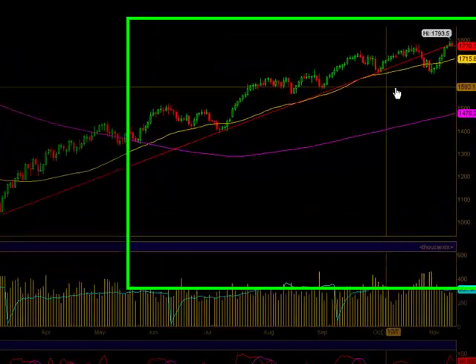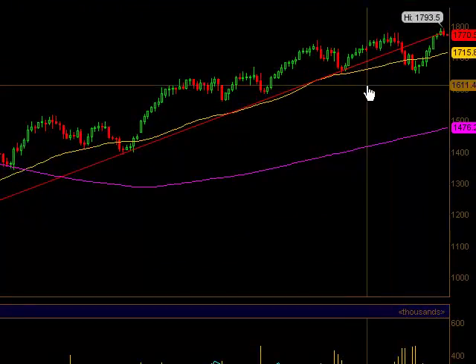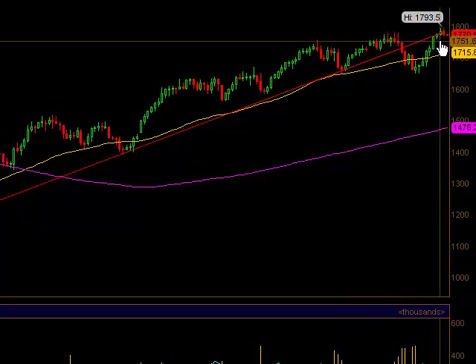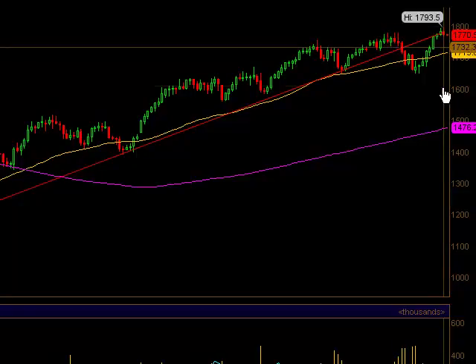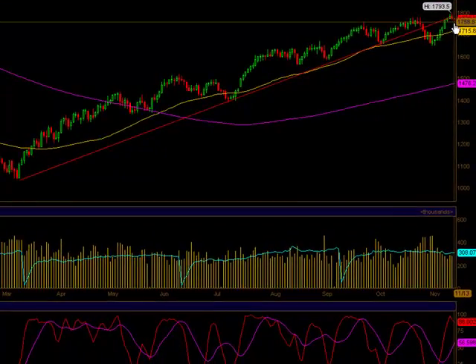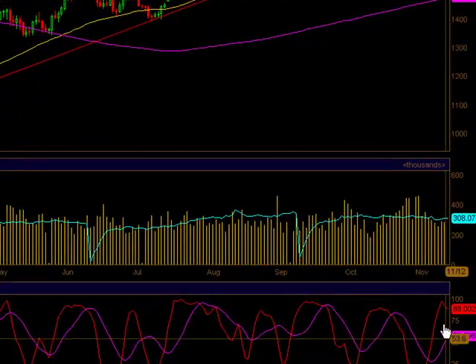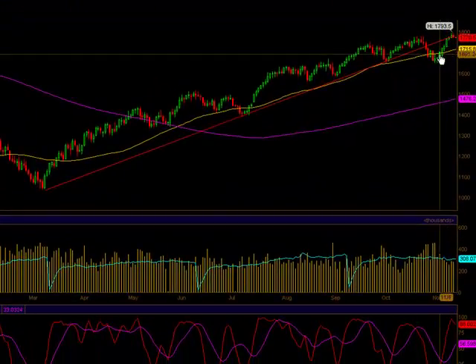Hi guys, doing this again with index option trading on November 12th after the market closed. Here's a quick look at E-mini NASDAQ 100 futures. As you can see, we hit this rising trend line today and yesterday and managed not to close above it — we hit there at 1770 and then came right back. The market is getting slightly overbought, from neutral to overbought conditions. These are NASDAQ futures we're looking at, not the NASDAQ itself.